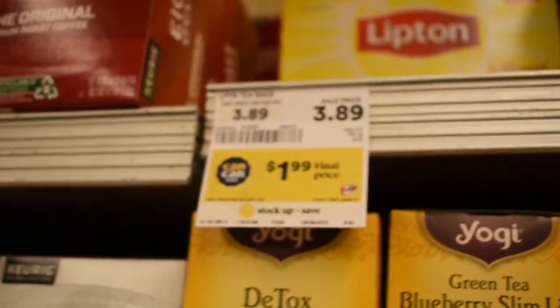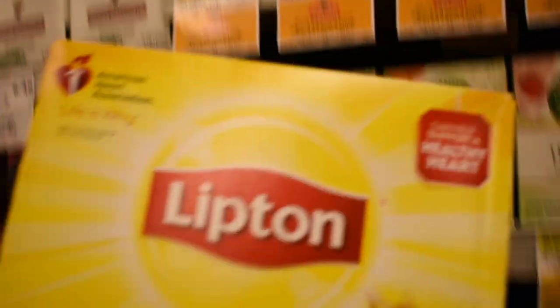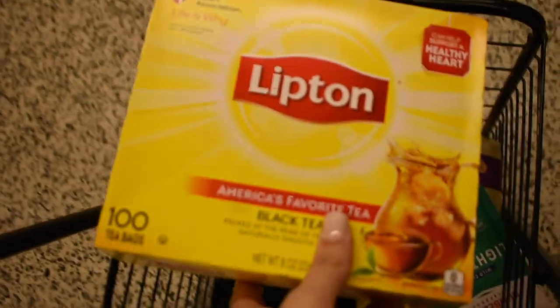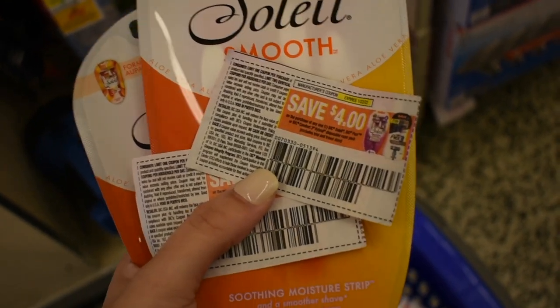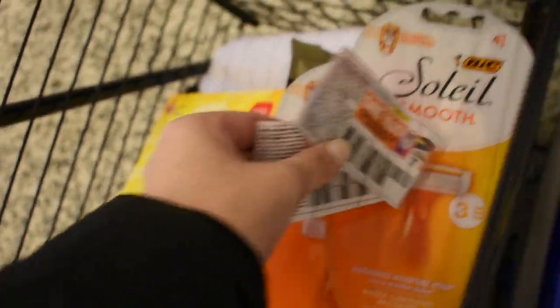The Lipton Tea — I have a $1.00 printable coupon from their website. It's on sale for $1.99, so I'm going to use that $1.00 coupon, pay $0.99, and get back $1.00 from Fetch Rewards, making it completely free. It ended up being $0.99 for me because I forgot to use the coupon — I left it in my pocket — but that's fine. The BIC razors are on sale for $4.99 with a $4.00 coupon, making them just $0.99, so I grabbed two.